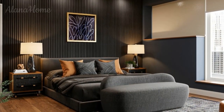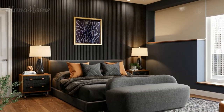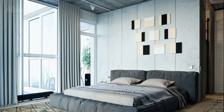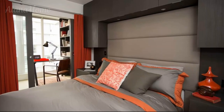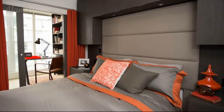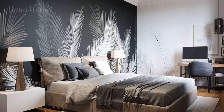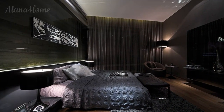Mirrors not only make a room feel larger but also reflect light, adding brightness and depth. A large mirror with a sleek modern frame can double as both a functional piece and a stylish decor element. A full-length mirror is a practical addition — choose a simple frame in black, wood, or metal to complement the room's aesthetic. For a modern minimalist look, opt for a round mirror with a thin metal frame hung above a dresser or console table.